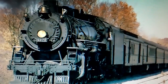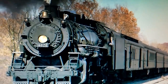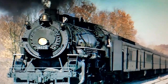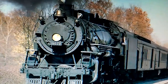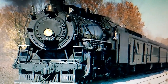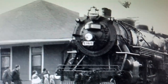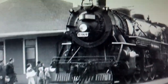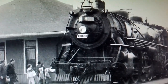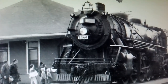Number 11: Grand Trunk Western Number 4070. 4070 was first built by Alco back in 1918 for the Grand Trunk Western, and was originally numbered as 3734, but eventually renumbered 4070 in 1950. In the 1950s, 4070 saw service on freight trains on the GTW until its retirement in the 1960s.